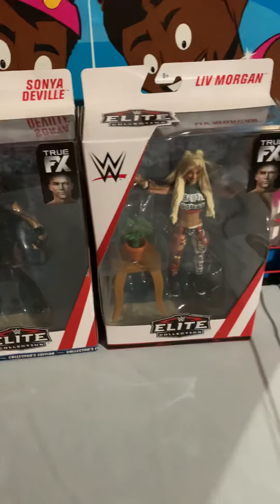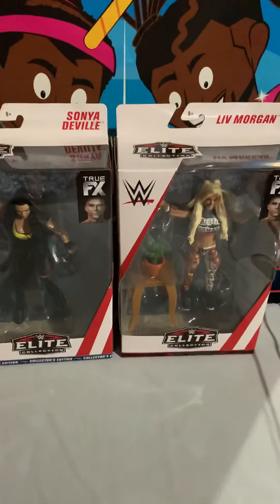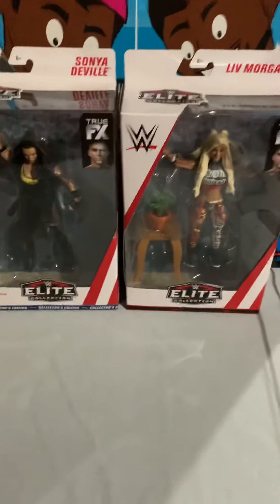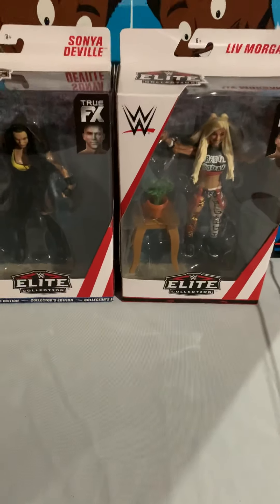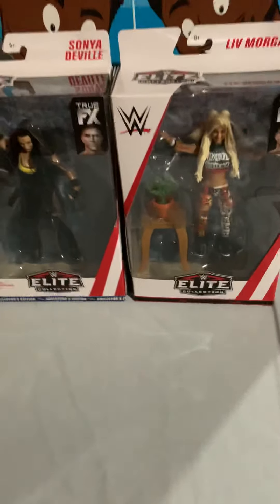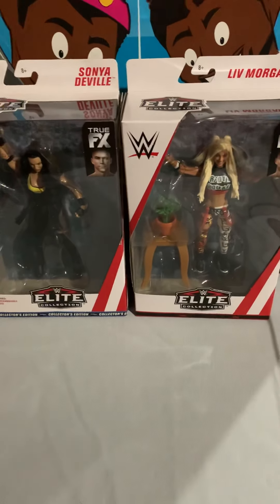I've also got the Iconics two-pack that I just got, so I gotta do that too. These are exclusives - I found them at Toys R Us and they're on sale for 20 bucks. I'm usually looking at like 30 bucks, so that's a great deal. I'm pretty sure these are U.S. exclusives for Target or Walmart, but I found them at Toys R Us. There were a lot of them, so I might go back and grab more because they go for quite a bit online.